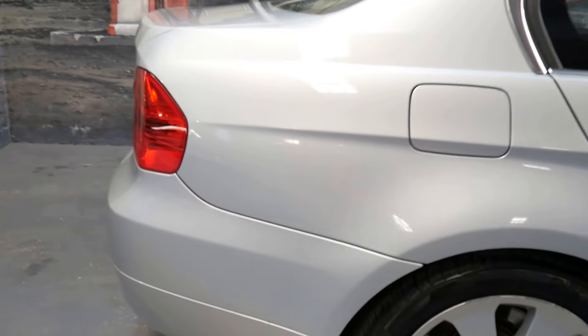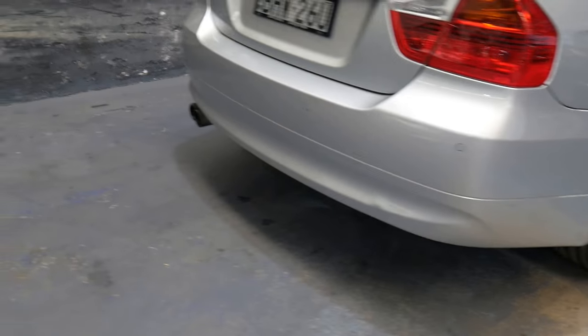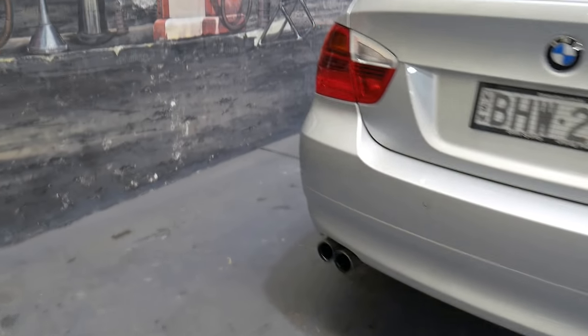So the rear windscreen, you have an electric blind. It has a factory sunroof, alloy wheels, Pirelli tyres, parking sensors, and it is extremely well looked after.